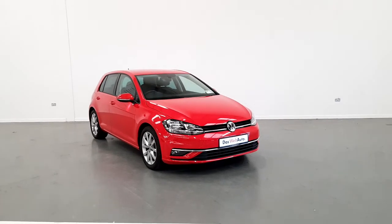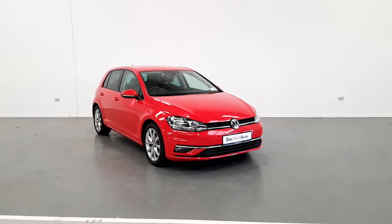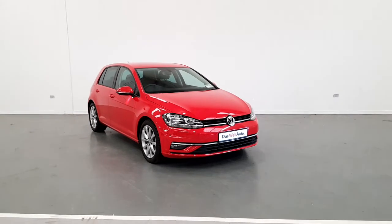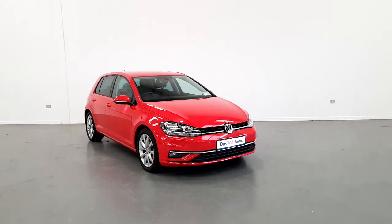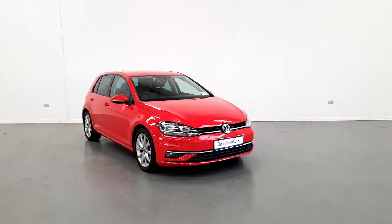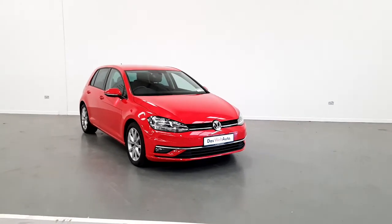Welcome to Joe Duffy Volkswagen, Exit 5. This is a 2018 Volkswagen Golf in Highline trim with a 1-litre petrol engine. It has 17-inch multi-spoke alloy wheels and, as you can see, it's finished in red.